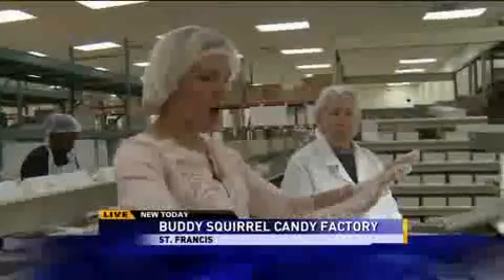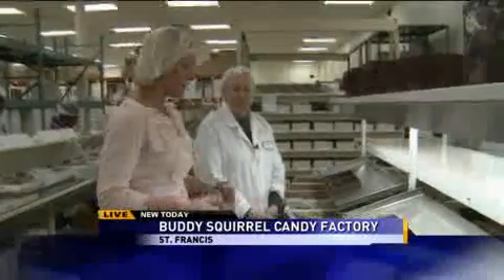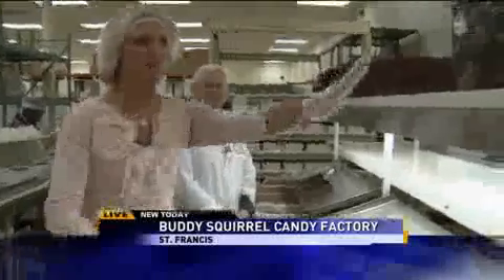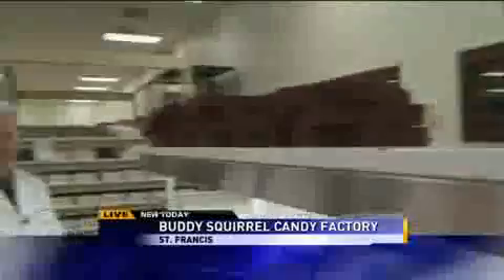We are at Buddy Squirrel candy and nut factory. I've learned all kinds of great things today and now I'm being put to the test. I've got Pam joining me now, who is the packaging supervisor in the candy area, and I'm going to try and package my own set of candies. This is what it's supposed to look like, guys. Not making any promises — we'll see if mine looks like that. Pam's going to get me started.